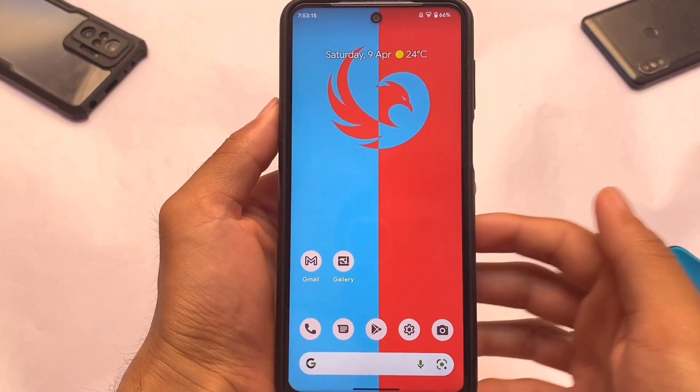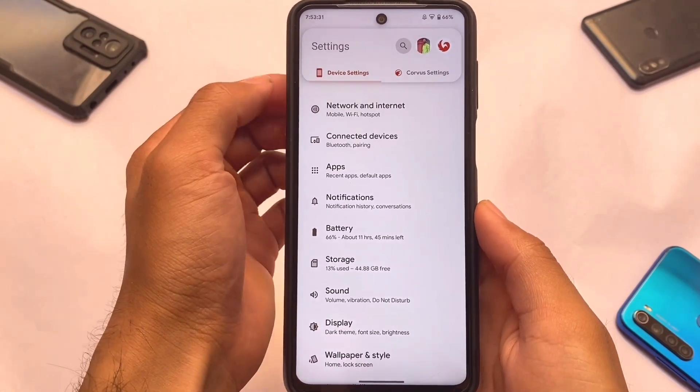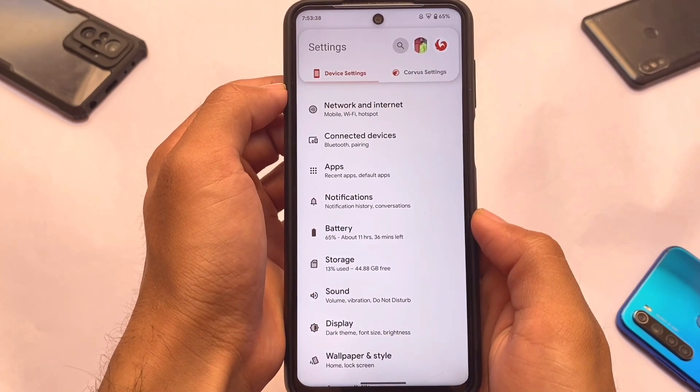Yesterday one of the most interesting custom ROMs called Dot OS released, and now Corvus OS is out too — custom ROMs are looking quite interesting. If you're looking to install a custom ROM, both are very good choices. I'll give you a comparison video very soon.